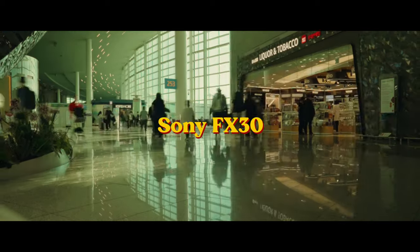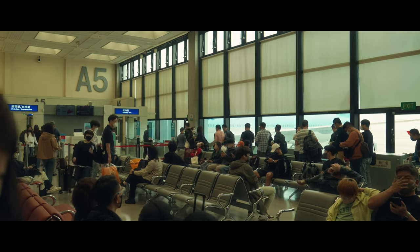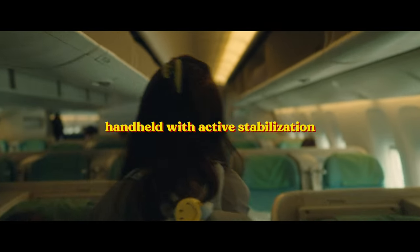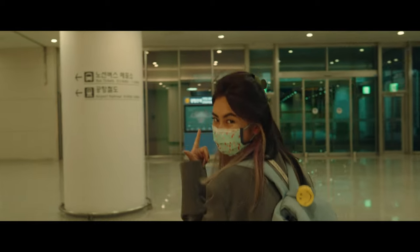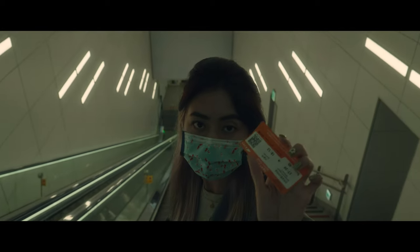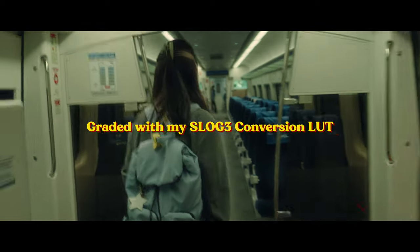I finally got my hands on the Sony FX30 and this is my first video test slash cinematic low light vlog with it. I wanted to test it out in a run and gun situation as I wanted to see what it's capable of in terms of its performance and image quality without having controlled lighting. We all know that lighting is one of the best things that can make your footage look expensive, but taking that variable out for the sake of testing, you'll have a much better idea if a camera can handle some situations or not.